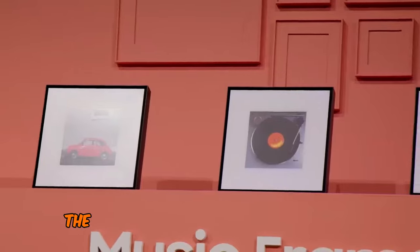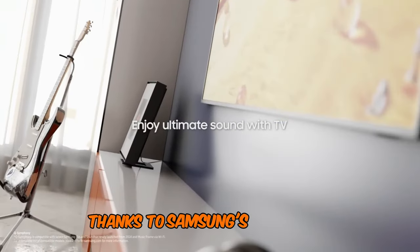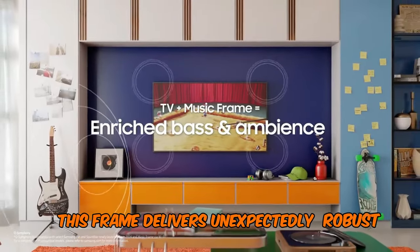Whether hung on the wall or placed on a table with its built-in stand, the Music Frame offers versatility and elegance. Thanks to Samsung's expertise in transducer development for thin flat screens, this frame delivers unexpectedly robust bass.